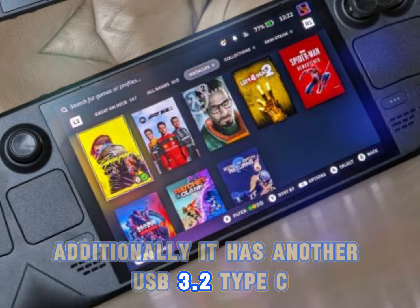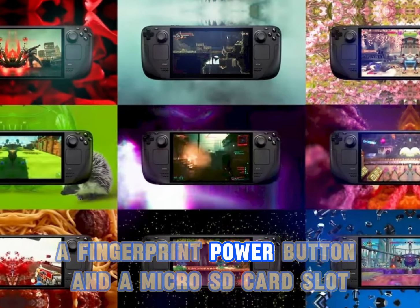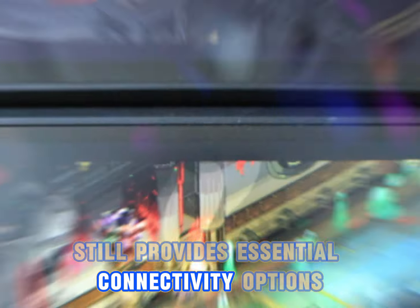Additionally, it has another USB 3.2 Type-C, a 3.5mm audio jack, a fingerprint power button, and a micro-SD card slot. The Steam Deck OLED, though less equipped in this department, still provides essential connectivity options.